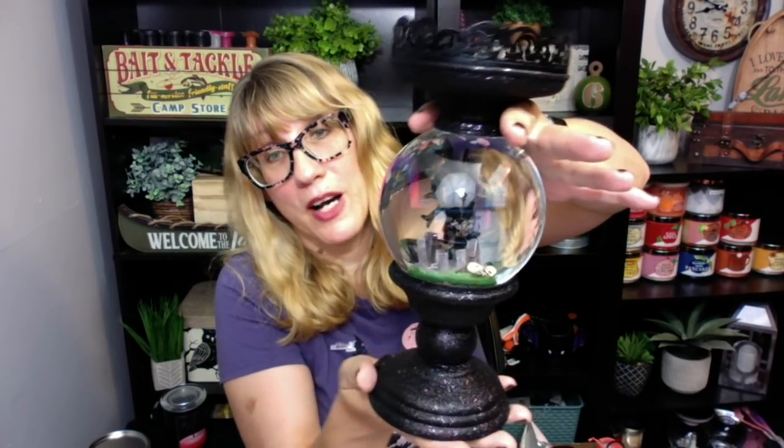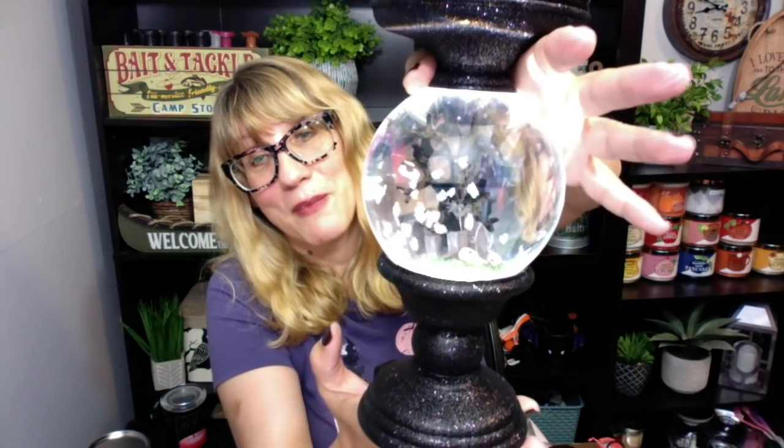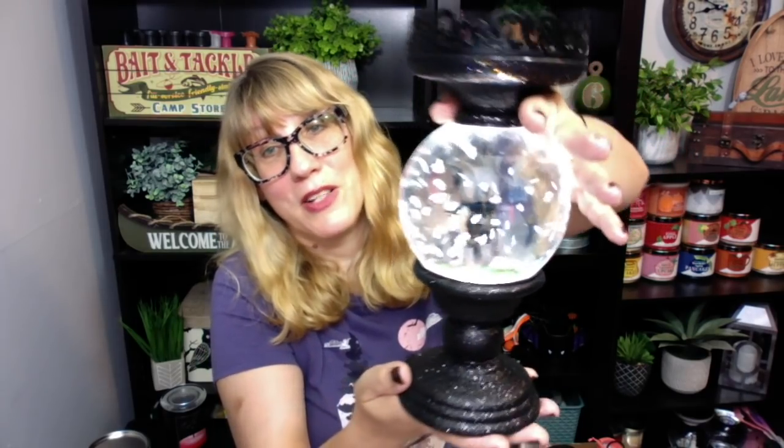I don't even know if every store across the country gets these — a couple of people have said they've never seen a water globe in their store. I don't know how they end up sending them to different stores, but I'm hoping we get all of the really cool Halloween stuff at my store. Let me know what you guys think of this year's water globe and if you're going to pick one up. I am loving it this year. It doesn't really resonate as much when I'm up close with my camera — it looks a lot prettier when I hold it back. It's just really pretty. Thank you so much for watching — I'll see you guys later. Bye-bye.